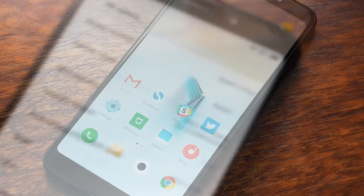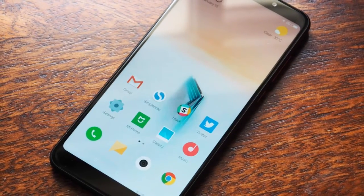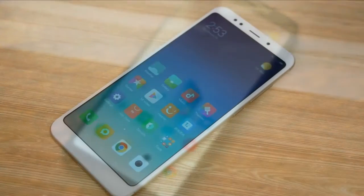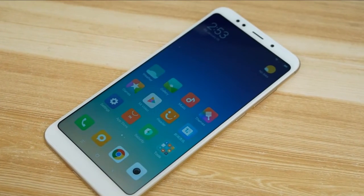As far as the cameras are concerned, the Xiaomi Redmi 5 Plus packs a 12-megapixel primary camera on the rear and a 5-megapixel front shooter for selfies.